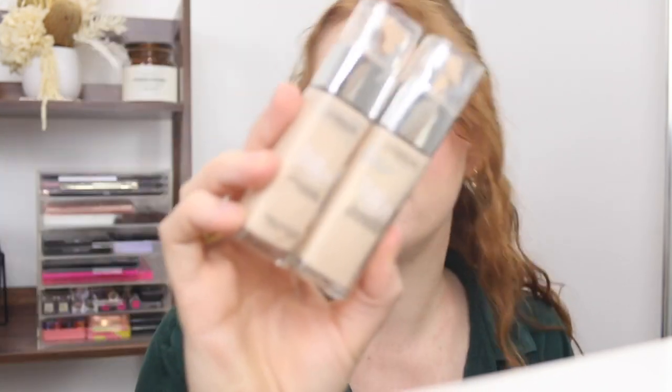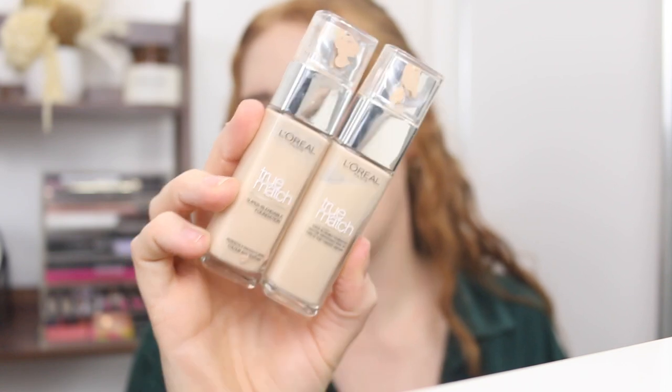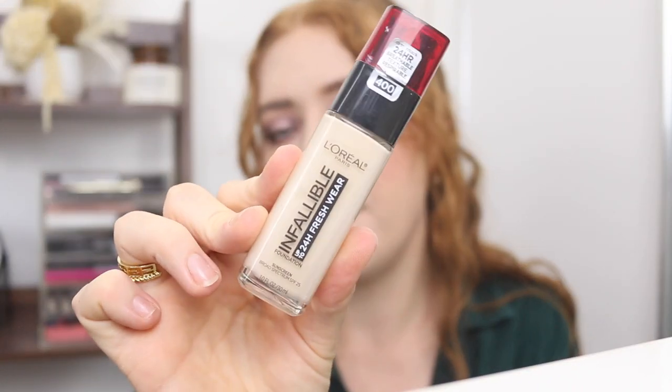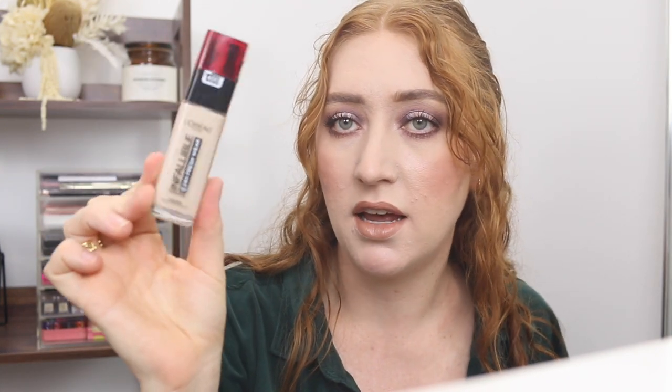Alright, let's start with a winner. This is the L'Oreal True Match — this ain't going anywhere; this would have to be almost my number one foundation, I love it. Another one from L'Oreal is the Infallible Foundation. I haven't worn this in a while, but I'm pretty sure I loved it, so I'm going to keep it. I should reorganize this drawer into favorites and ones I'm going to try again. I'm going to put this in the I-need-to-try-it category because I'm pretty sure I liked it, it's just been a long time.